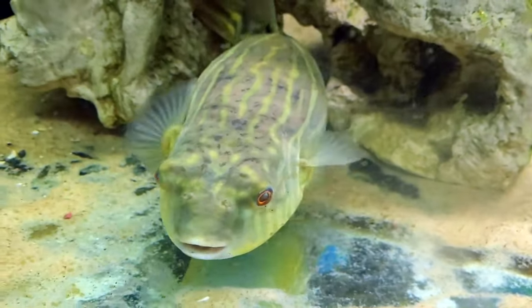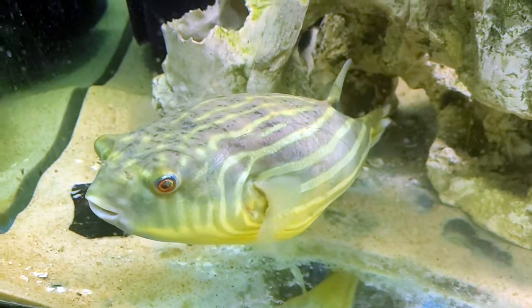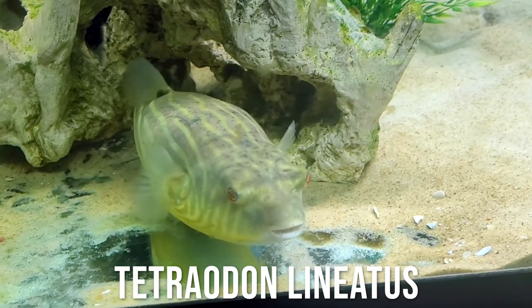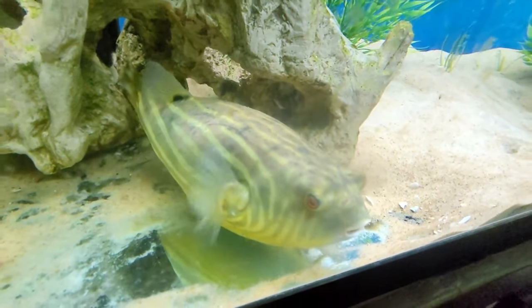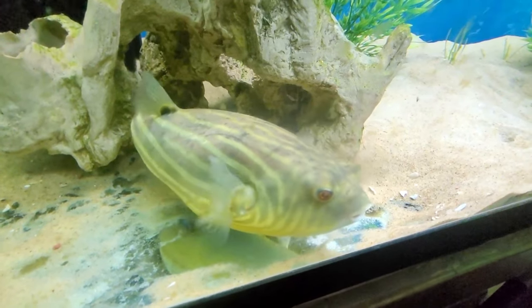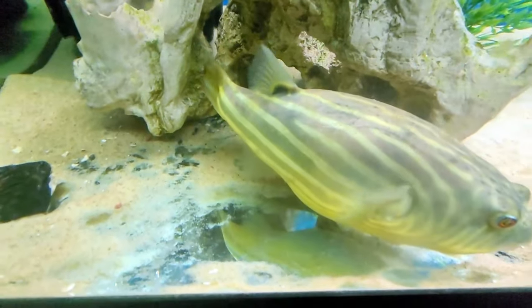Finley, as some of you may already know, is a fahaka puffer fish. They're also commonly known as a Nile puffer, mostly because one of the bodies of water they're found in is the Nile River. They're also known as a banded puffer. Finley, who's in her favorite area of the tank right now, is believe it or not over 14 and a half inches — getting pretty close to 15. And she just showed you why there's this big crater here, where even some of the glass is showing.